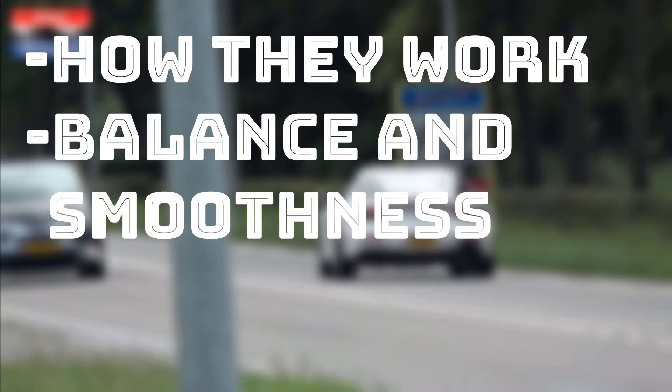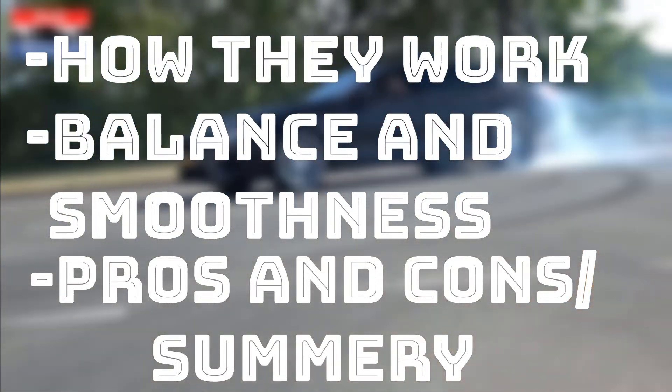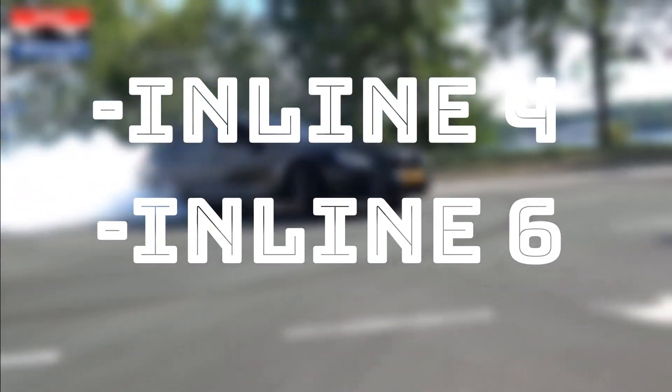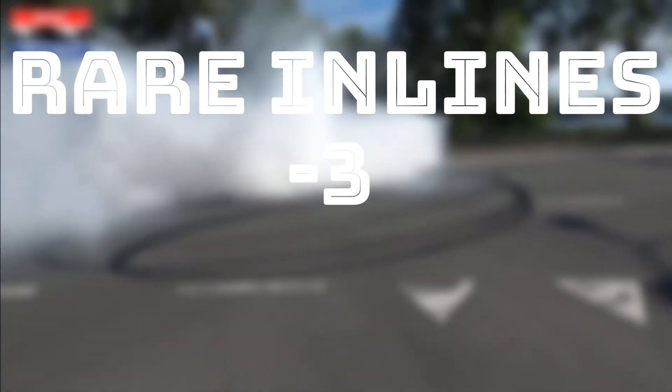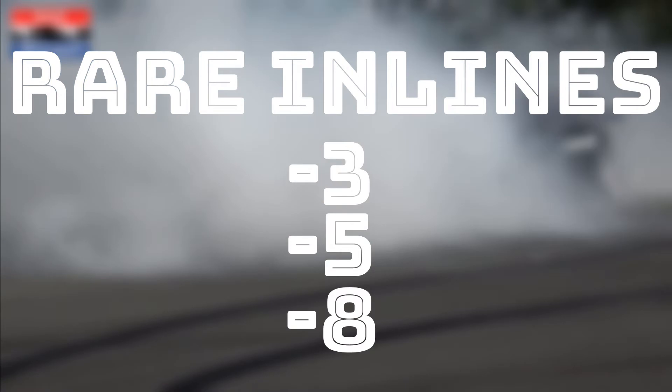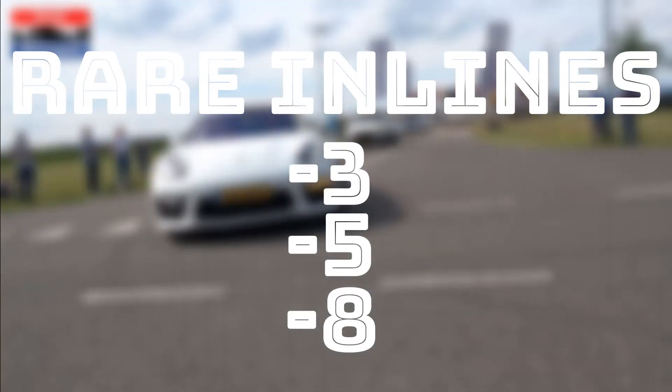For these engine videos, I will be looking at engine forms covering how they work, their balance and smoothness, and their pros and cons as a summary. I will be covering inline 4 and inline 6 engines, as these make up the majority of inline engines. There are inline 3, 5, and 8 engines, but they are not very common or are no longer made today.